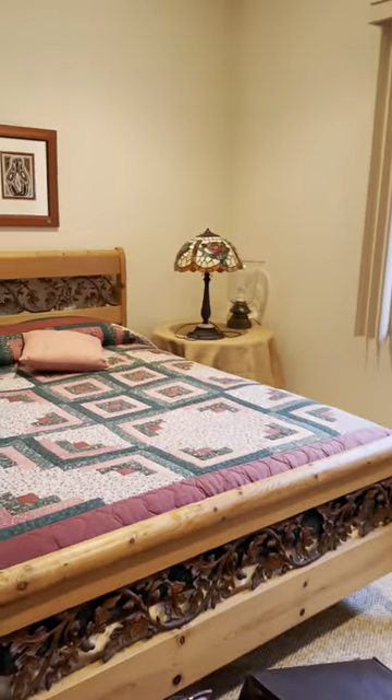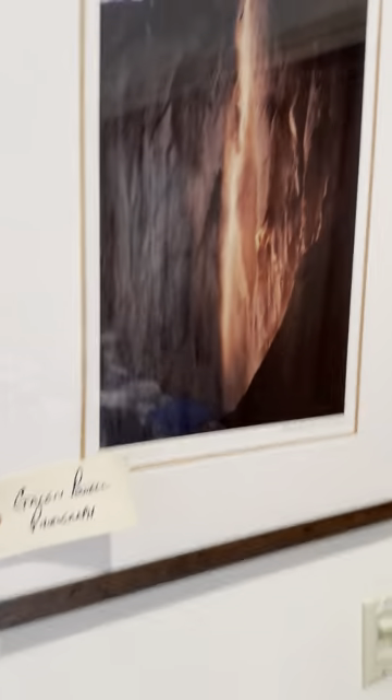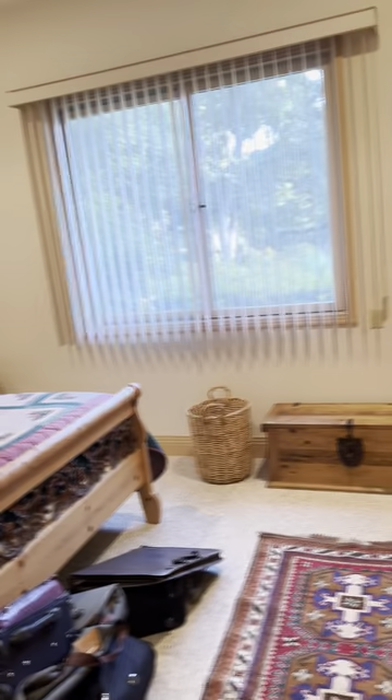We have a country-style bed. Some more clothing, some cabinets. Some bathroom stuff. Then we have a Gaylin Powell photograph. And that's about it — enjoy. Looking forward to seeing you. Take care, bye-bye.